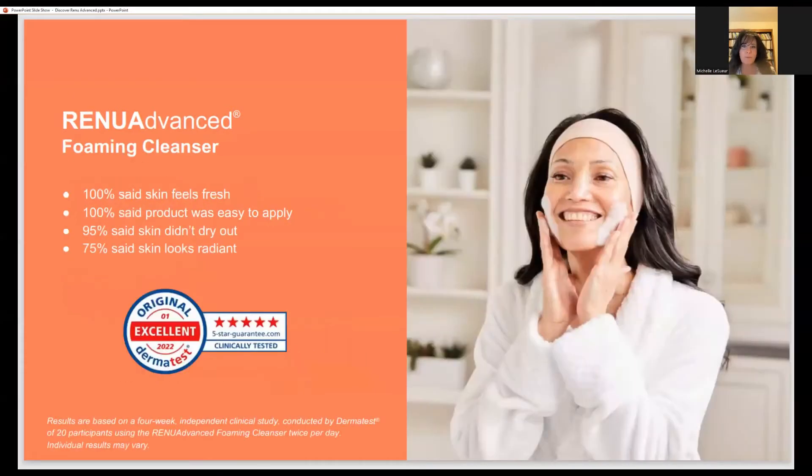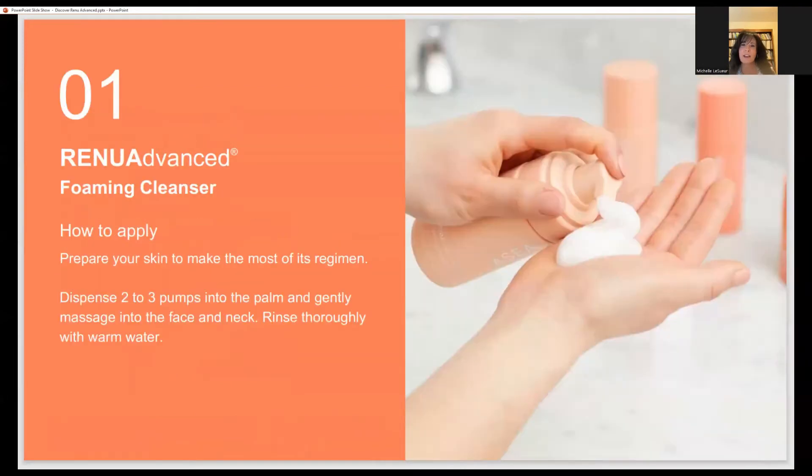When you use this particular cleanser, it has an amazing feel. You pump it in your hand and it has the feeling of shaving cream — it's very creamy and it feels wonderful. A lot of cleansers can be very drying to your skin. Their role is to get rid of the dirt and oils, and it's really important to make sure that you're cleansing your skin well.